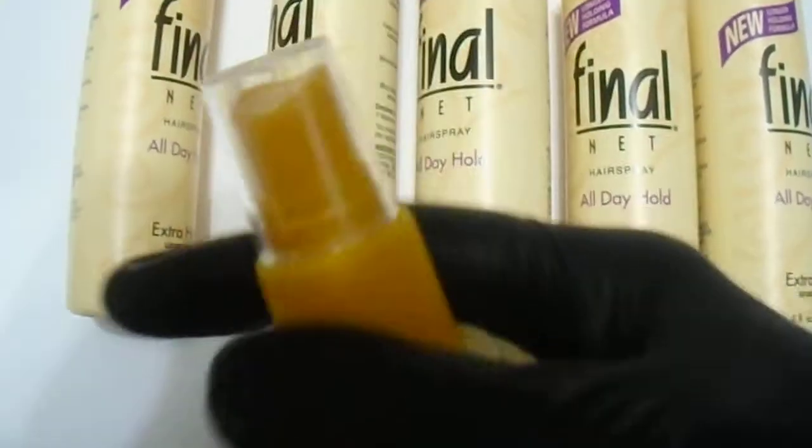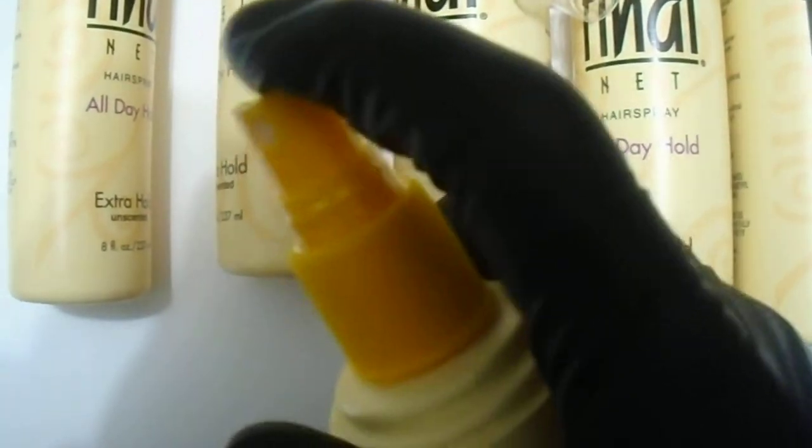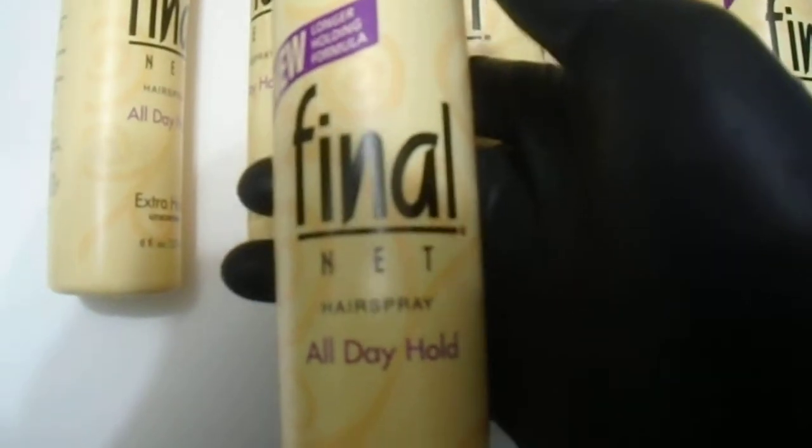Always good to have a view of what the product looks like in real life. This is the 8-ounce, 237ml size. As you can see, simple hairspray, cost-effective, popular, been around for many years. Final Net Spray, made by the Helen of Troy brand — great quality. The product comes with a simple nozzle, just plastic with a simple spray, as you can see right there.